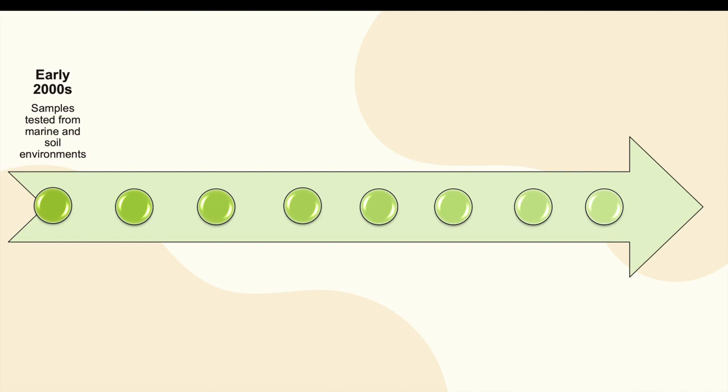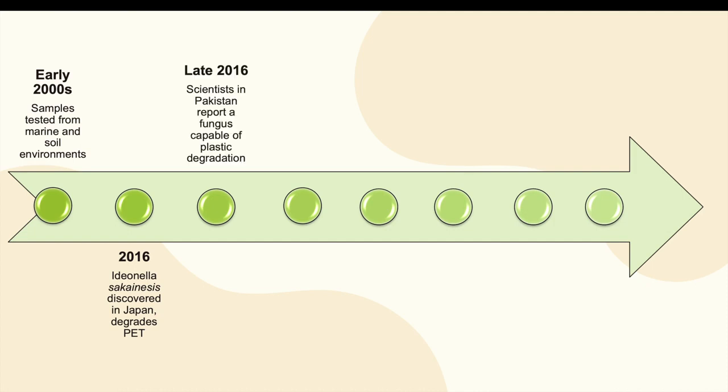When was plastic-eating bacteria actually discovered? Plastic-degrading bacteria discoveries date back to the early 2000s, when samples were isolated from soil and marine environments. However, plastic-eating bacteria first made headlines in 2016 when researchers in Japan discovered Ideonella sakaiensis, a strain able to decompose PET plastics — though the discovery was limited as it exclusively degraded PET and did so at a very slow rate.